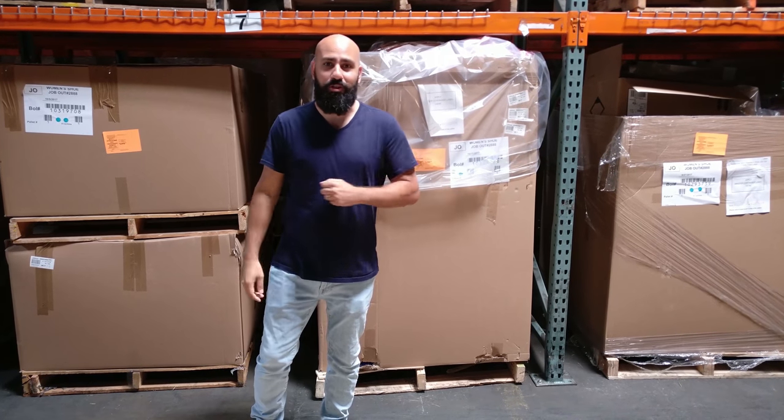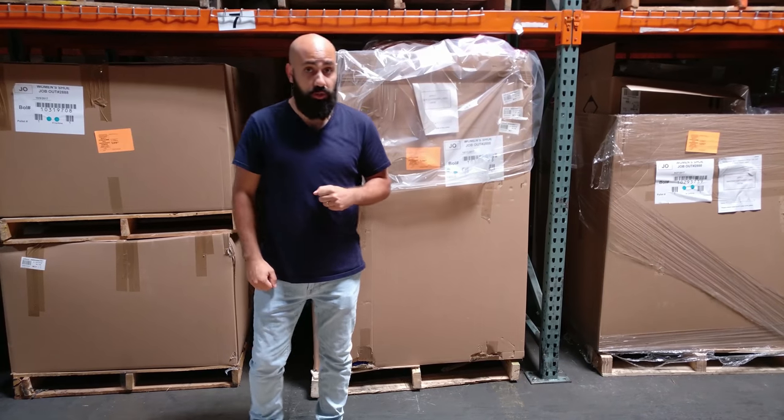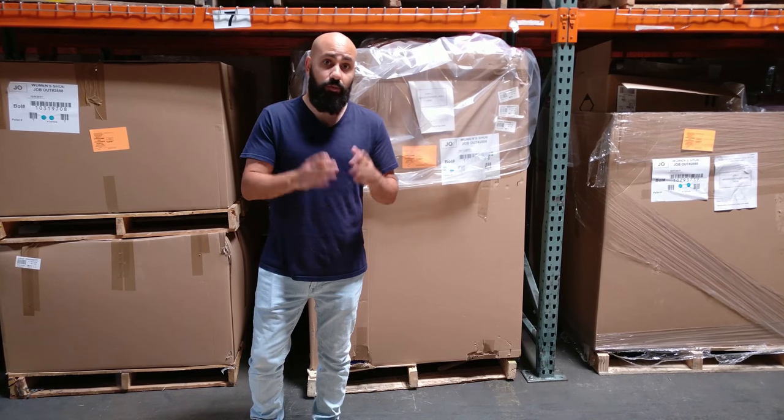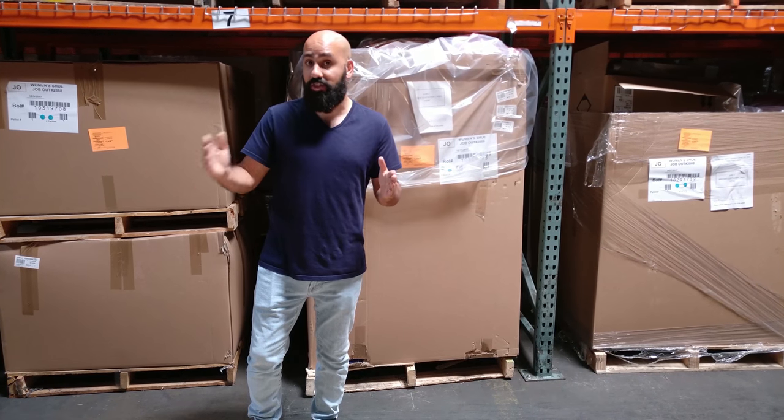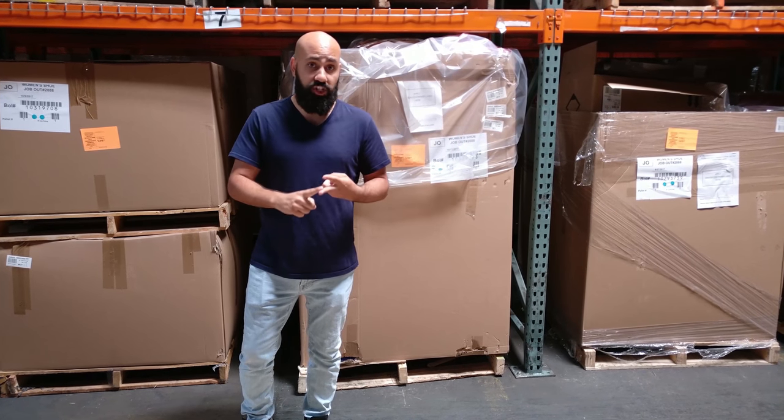What's going on? I'm Mike of VH8ing back with another unboxing video. Today we're going through our HE department store women's shoe lots. These are fully manifested with the UPCs, brands, sizes, and stock pictures. They're priced at a percentage of retail and they're in shelf pull condition.